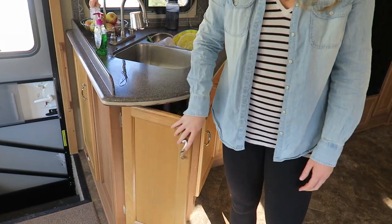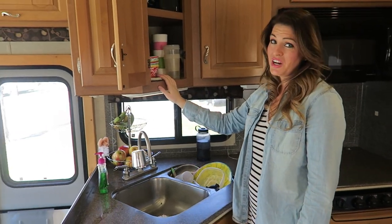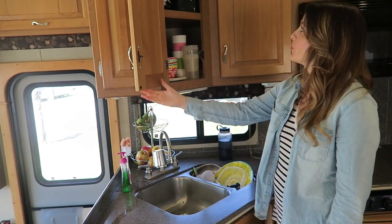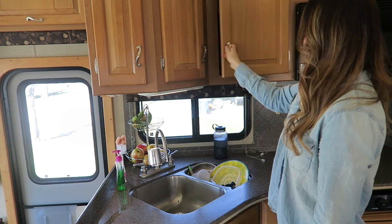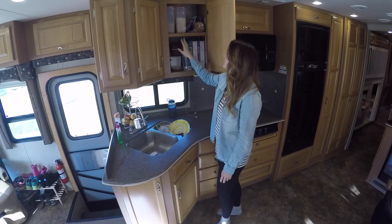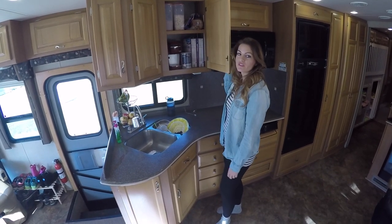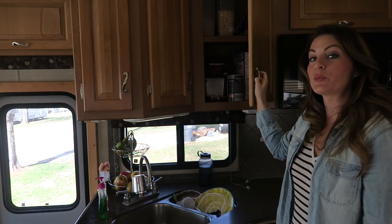Here we keep our trash can and dishes up here. We don't need very many — like I said, we're washing them all the time. We still have a Keurig, have to have that, and we move everything into storage containers. It helps us organize a little bit better.